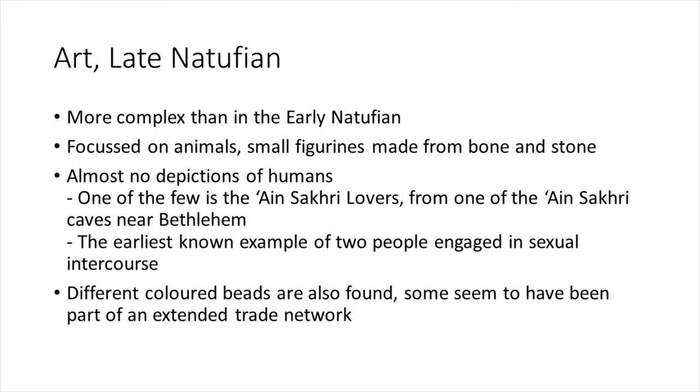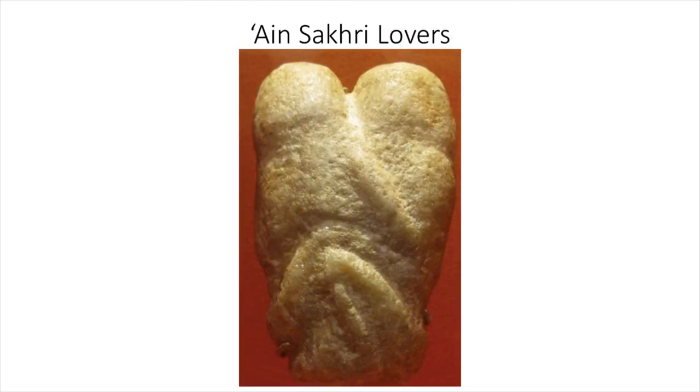The art of the late Natufian is more complex than in the early period. It's very focused on animals, and you have small figurines made from bone and stone — rather than just decorating utilitarian tools and ornaments, people made figurines specifically. There are almost no depictions of humans, but one of the few exceptions is the Ain Sakhri Lovers from one of the Ain Sakhri caves near Bethlehem — the earliest known example of two people depicted engaged in sexual intercourse. There are also different colored beads that seem to have been part of an extended trade network.